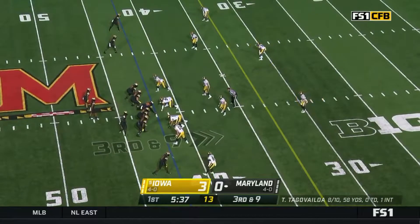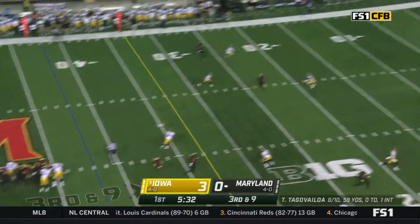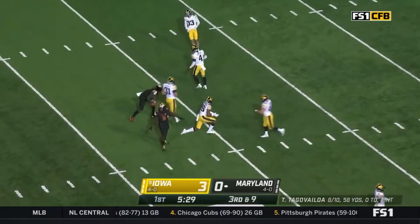If there's any motion, if that safety starts to walk down, now he's backing out into a single two-high look. Should be an opportunity — there it is. Same play, Demas.